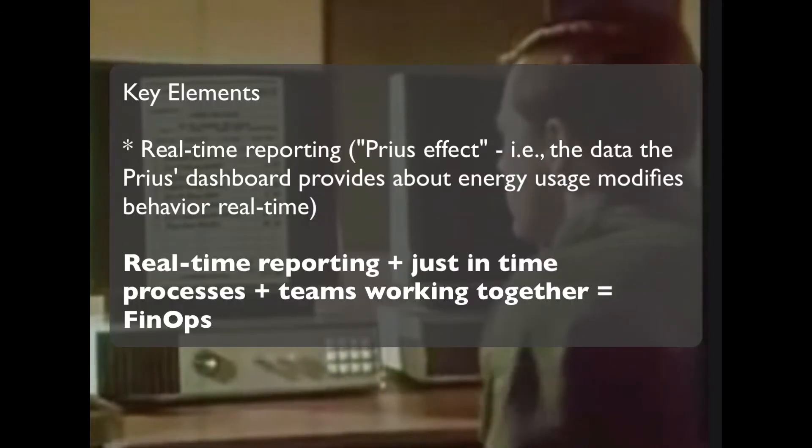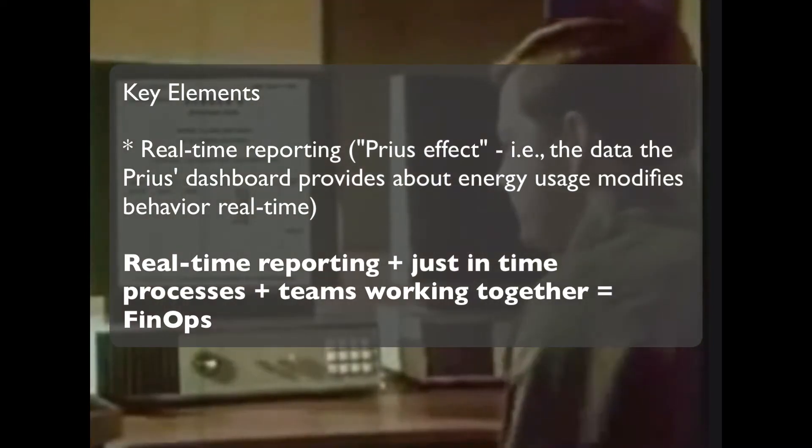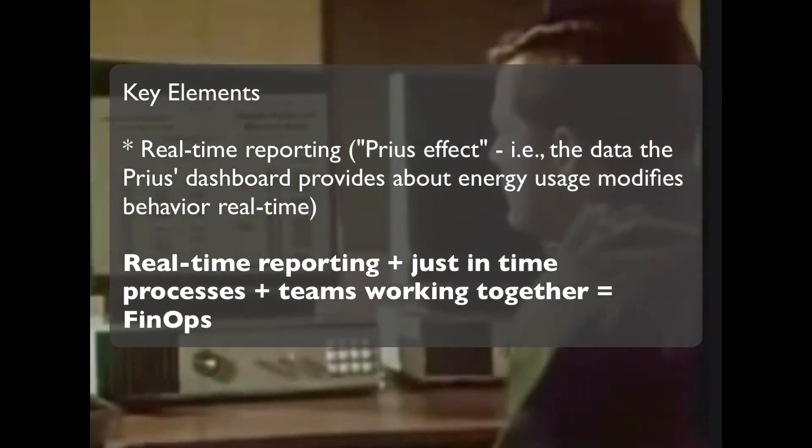There are a couple of core ideas introduced in the first chapter. Real-time reporting is absolutely key. Real-time reporting plus just-in-time processes and teams working together is considered kind of the definition of FinOps.